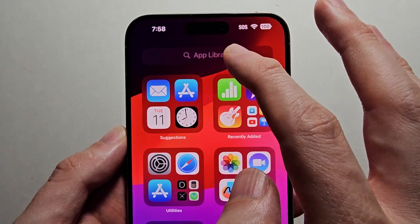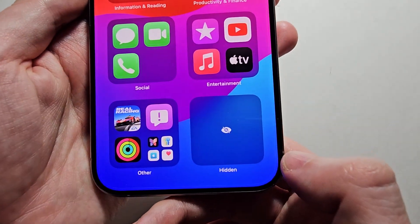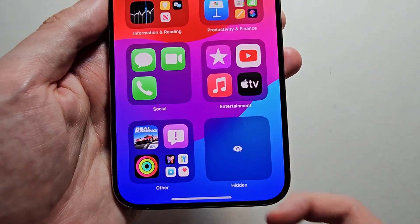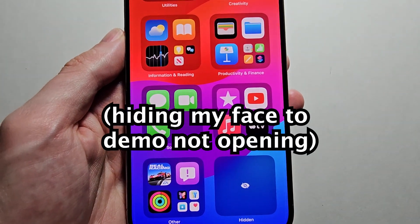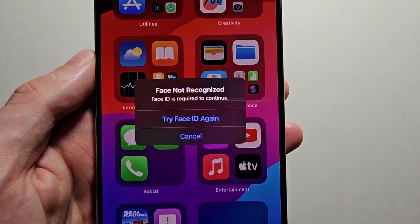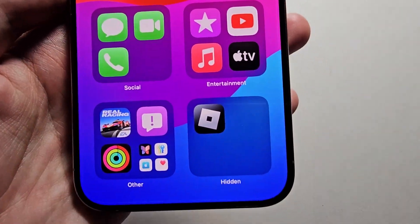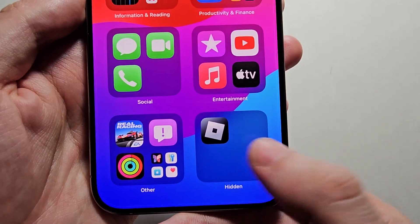So now it's gone. If you try searching for it, it won't show up. The only place it exists is in this hidden folder. I'll use Face ID to access it — and now you can access it.